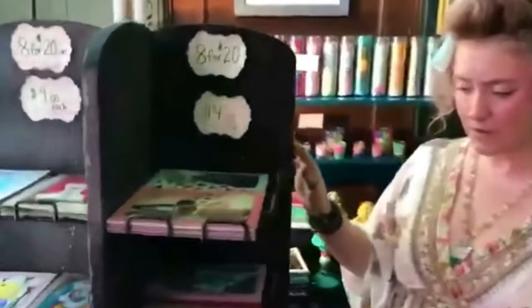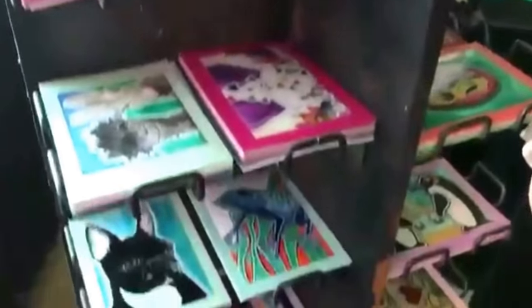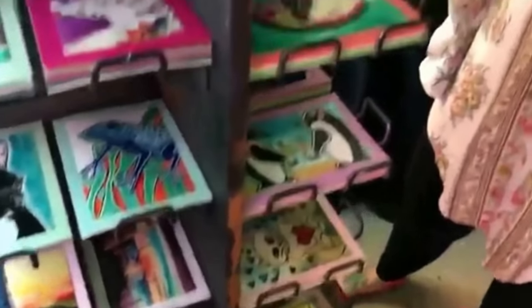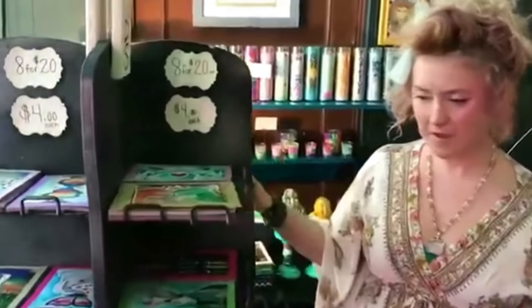I make all my paintings into cards, and they're five by seven so you can put them in a frame or send them out. If there's a piece that's rather large and you can't fit it in your budget right now, you can still enjoy my art.